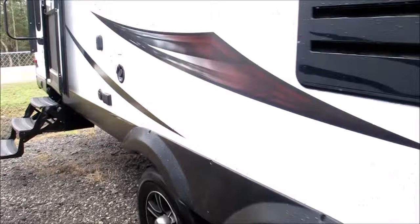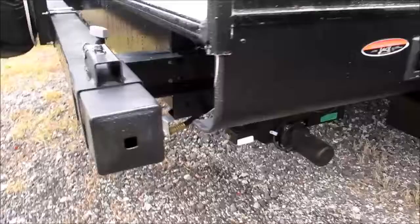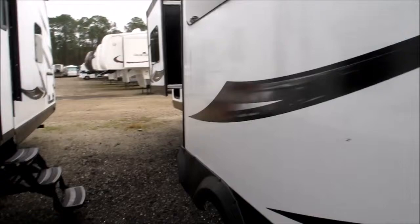This camper weighs about 3,300 pounds as you see it right now with the equipment it has. It's solar prepped and comes with a bumper-mount RVQ grill with an easy quick connect, spare tire, and ladder. There's a nice deep slide in the living room area, and it does have 50-amp service with two air conditioners to keep you nice and cool in the summer.